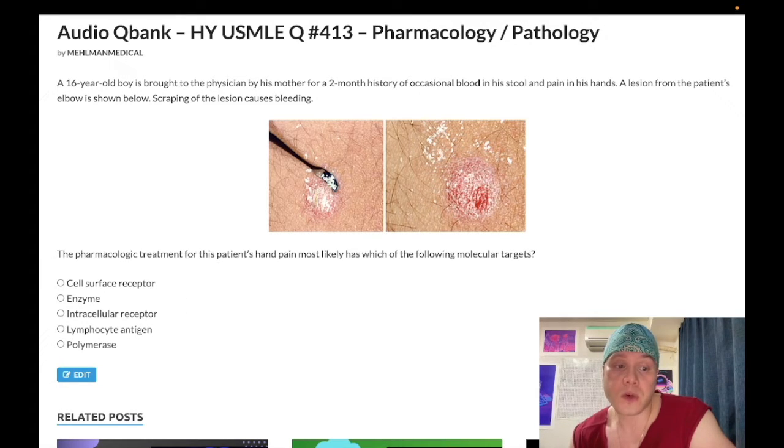Lymphocyte antigen — this can refer to CD20 on B cells; rituximab is the agent that targets that. Very high-yield drug for USMLE — it's an immunosuppressant and can also be used for Hodgkin lymphoma. DNA polymerase inhibitors: acyclovir for HSV1, HSV2, and VZV (shingles/herpes zoster); ganciclovir for CMV. RNA polymerase inhibitor: rifampin for TB.